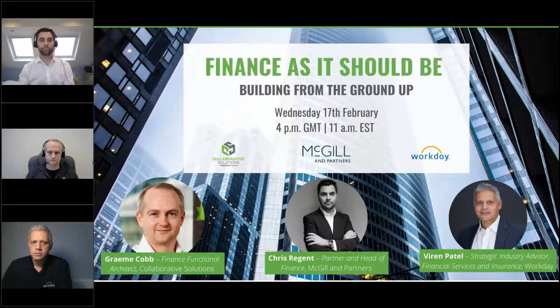Good afternoon everybody, I'm Graham Cobb, finance functional architect with Collaborative. As well as being a Workday partner, we're a premier consultancy using Workday and complementary technologies to power finance and HR transformation.